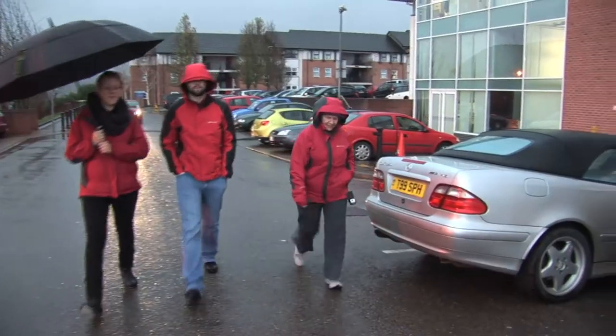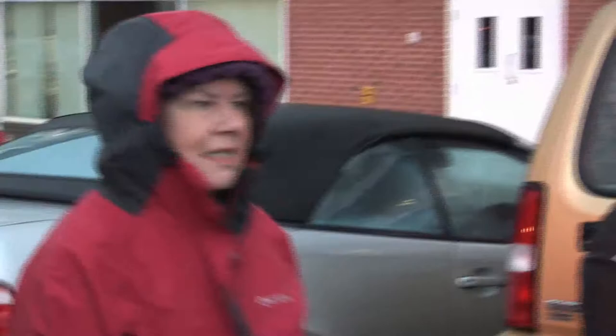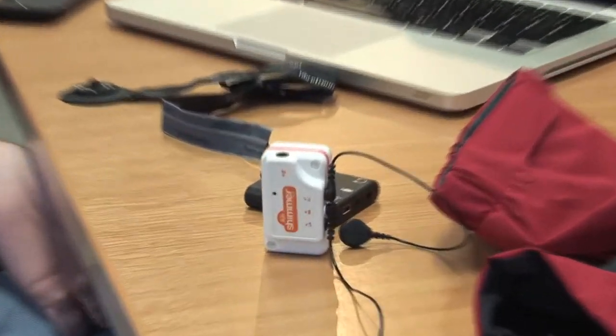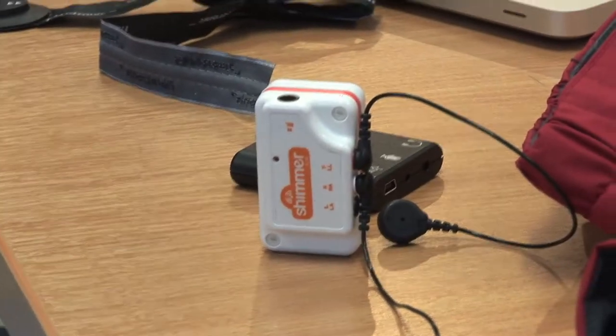It's largely thanks to the fact that attached to her bra is a nifty little device called a shimmer sensor. Inside it we have a 3D ECG sensor, an accelerometer, as well as Bluetooth communications that connect to the phone.